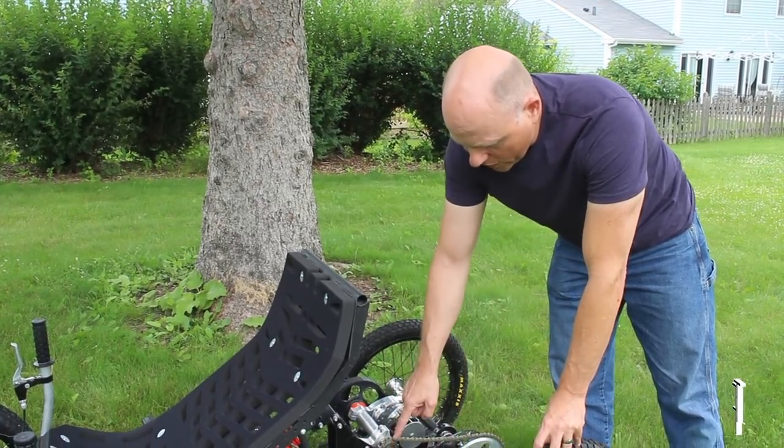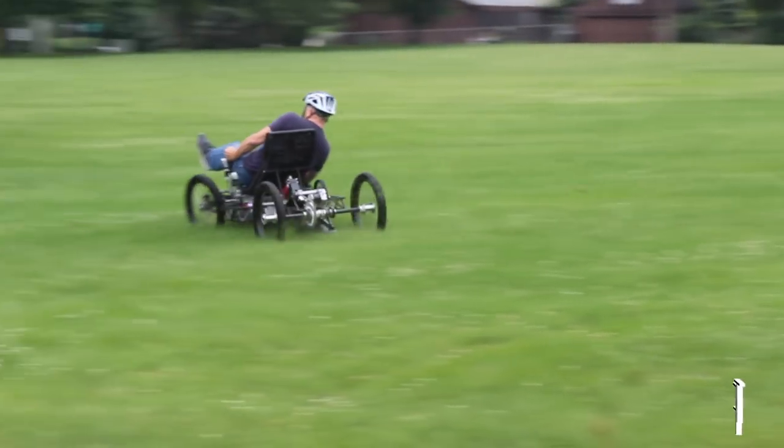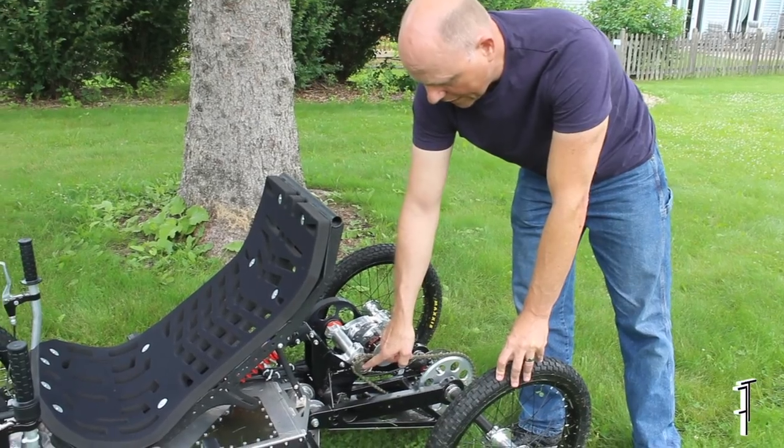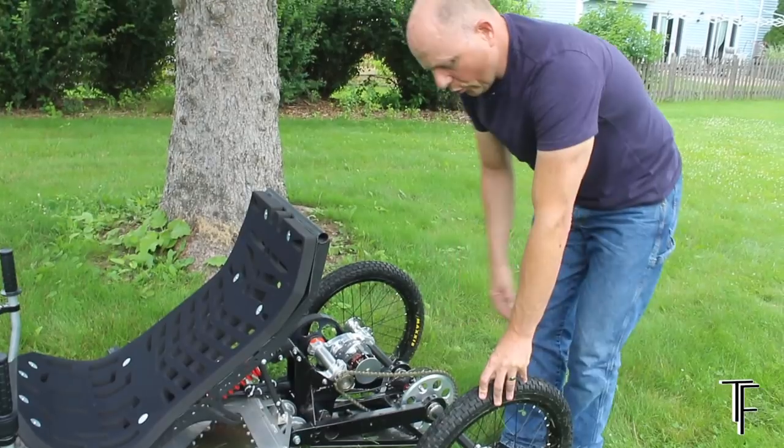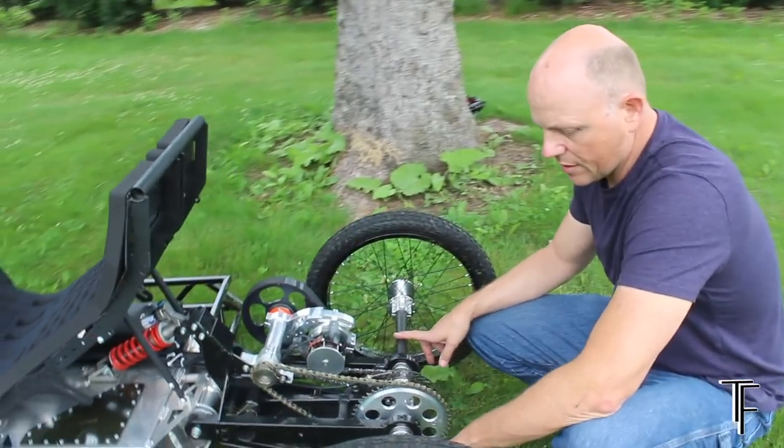There is a freewheel here, so as you coast, if you cut the throttle, the drive unit can stop and yet the chain can freewheel at that point. At the rear, what I designed was a complete double-axle rear-end assembly.